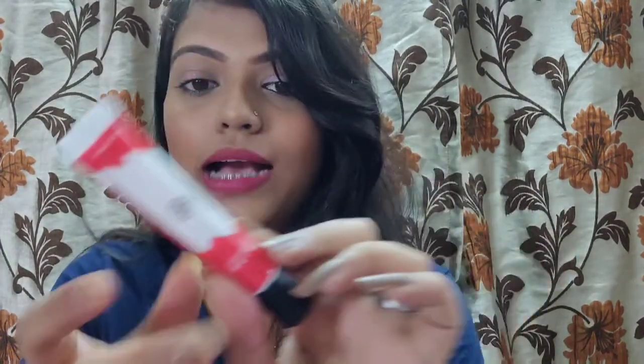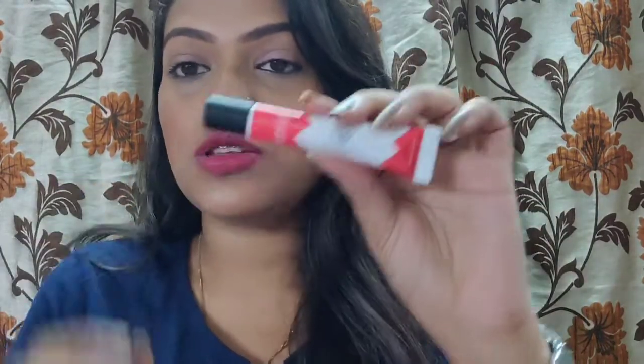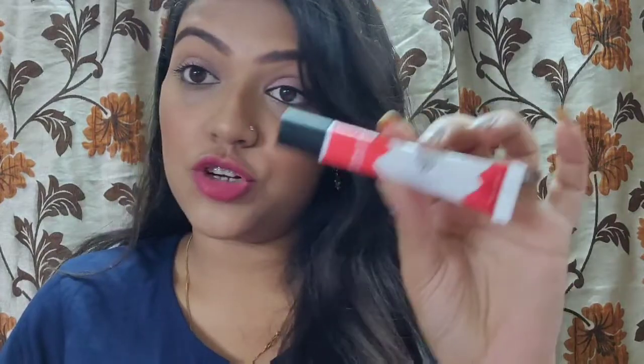The next thing I got is an eyeshadow primer from PAK because I also got some glitter and wanted to test it. This is actually the first time I've ever used an eyeshadow primer — it's completely new to me. I've heard quite good things about PAK's eyeshadow primer.